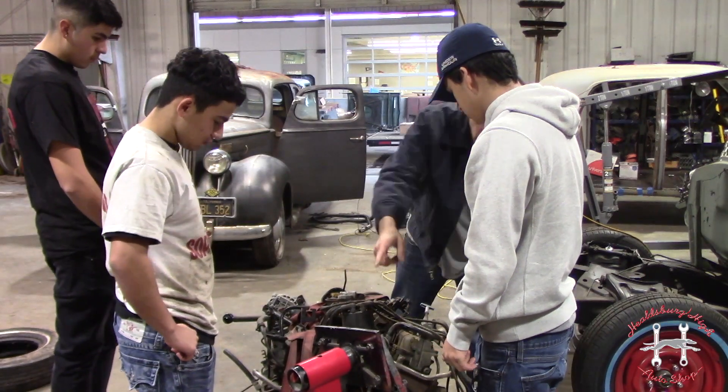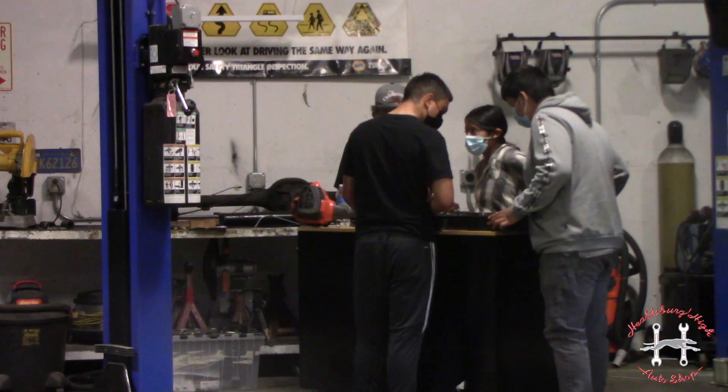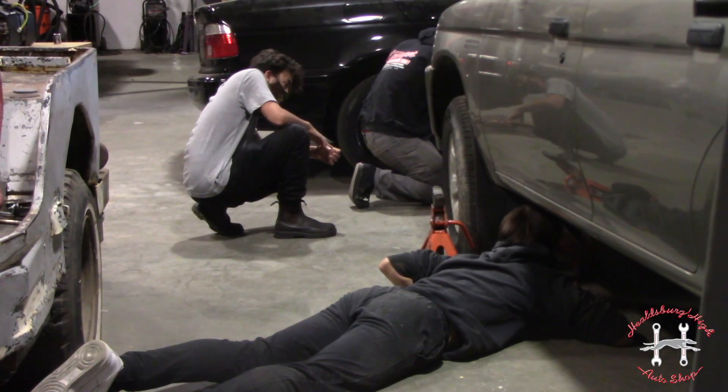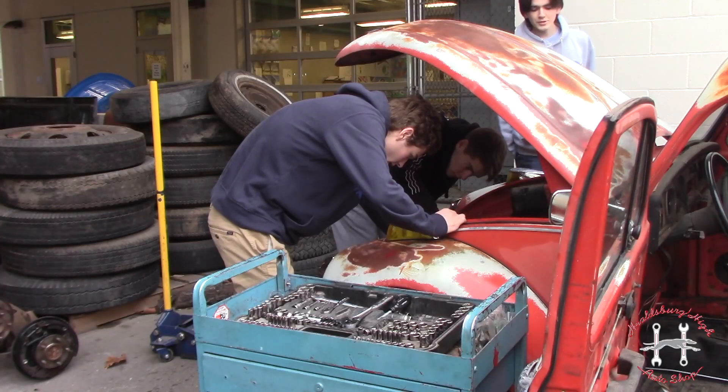Hi, I'm Mr. Osborne and this is Automotive. This class is for everybody from ninth grade up to seniors. We look at every aspect of vehicles, including now we have the ability to look at electric vehicles as well, which is a new technology for us.